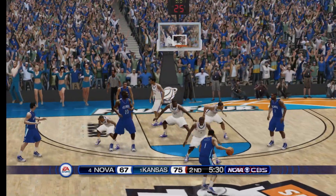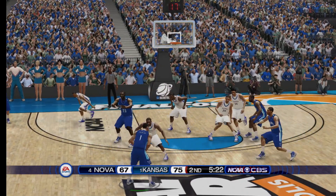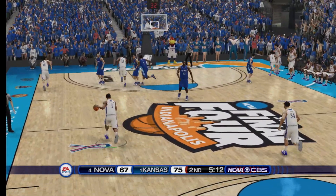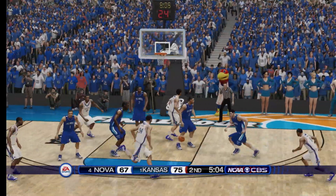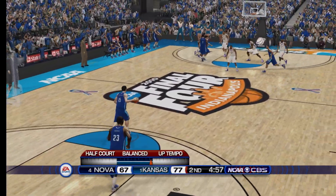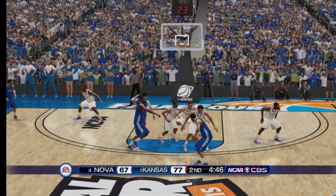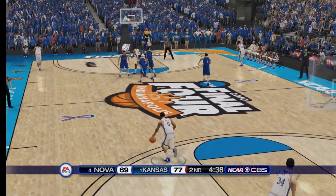Brunson receives the pass — he strokes it. Shot's off — rebound and run. Now they work it around the perimeter. We're at the five-minute mark. Get to the top of the arc and bury them. Total control — knows where to be. Location — a high-rent district.